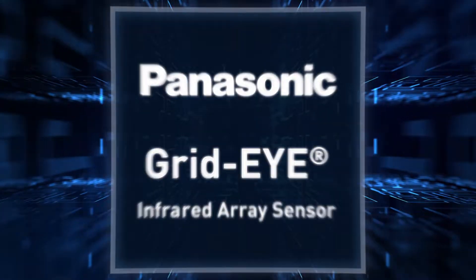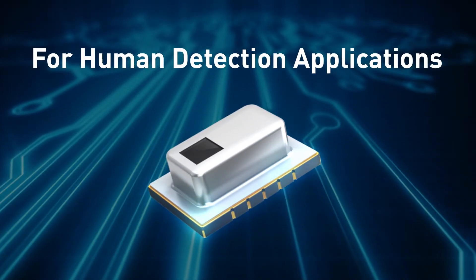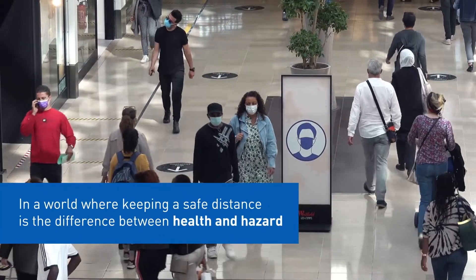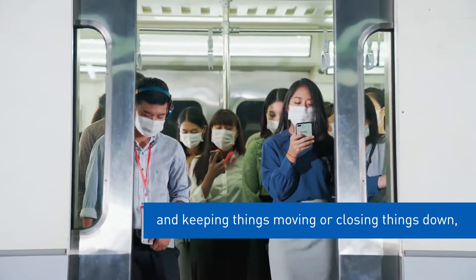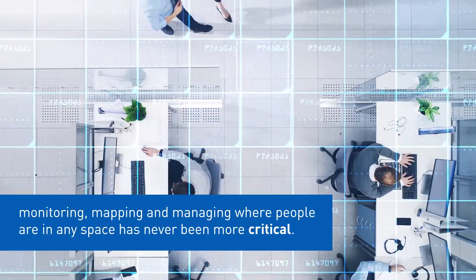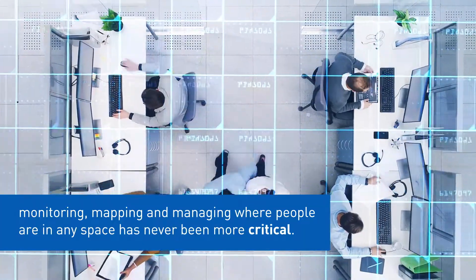Panasonic Grid-Eye Infrared Array Sensor for human detection applications. In a world where keeping a safe distance is the difference between health and hazard, and keeping things moving or closing things down, monitoring, mapping and managing where people are in any space has never been more critical.